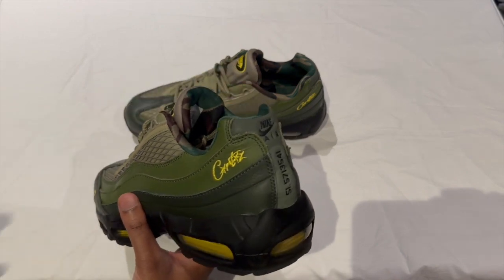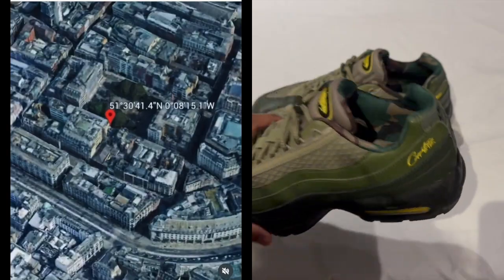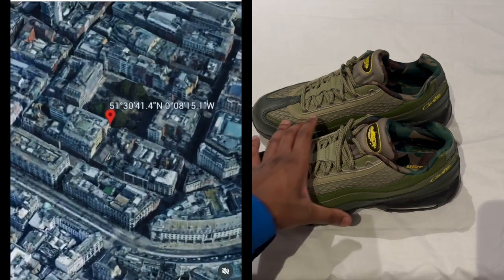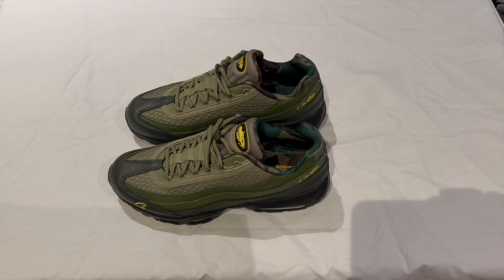Cortese has a really unique way of doing drops, as you can see by the coordinates on the heel of the shoe. The brand would use social media to post coordinates, usually in London, and it'd be a case of dropping within 30 minutes at that location — that's where they would be selling their clothes. People would be flocking across the streets to try and get them as quantity was limited.